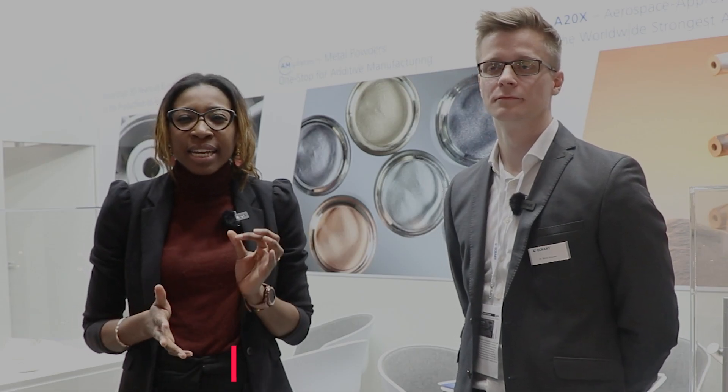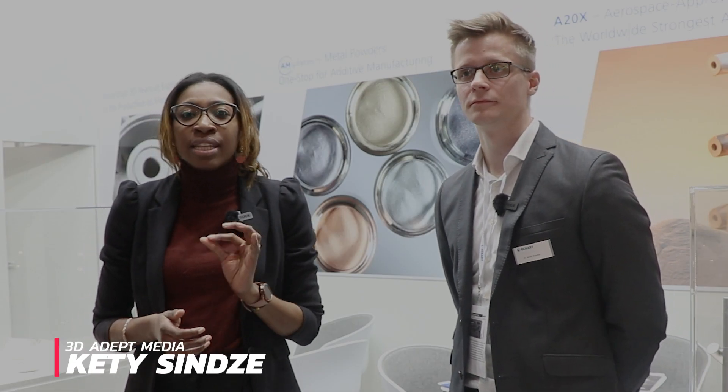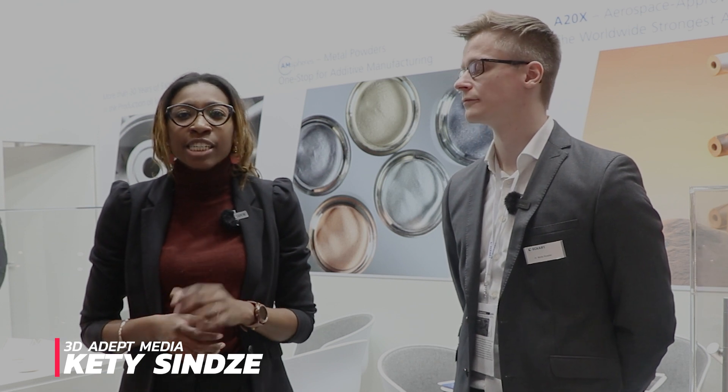On the Metal-AM side, my interest at this show goes to aluminum materials. These materials were quite challenging to process at the very beginning, when additive manufacturing was still a nascent technology. To address this issue, material producers had to develop high-performance aluminum alloys.